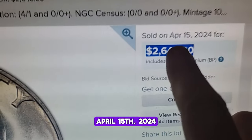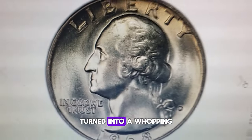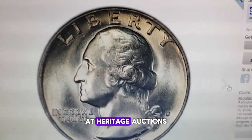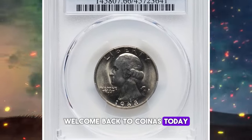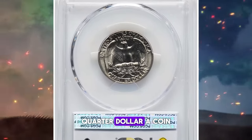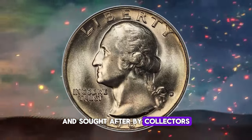April 15th, 2024. What seemed like just another coin in the pocket change turned into a whopping $2,640 windfall at Heritage Auctions. Welcome back to Coinaz. Today we're diving into the intriguing world of the 1968-D quarter dollar, a coin with a peculiarity that makes it extremely valuable and sought after by collectors.